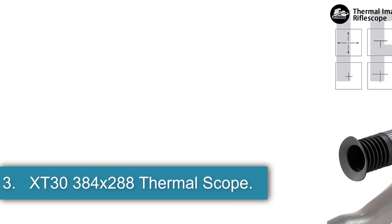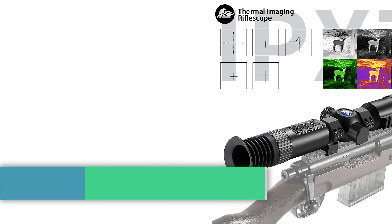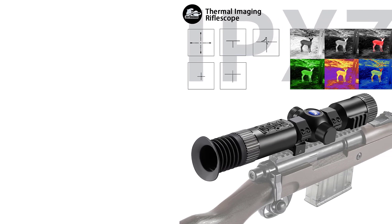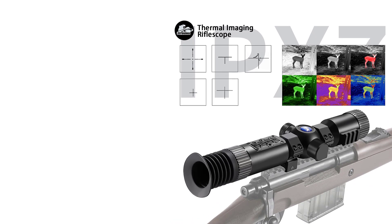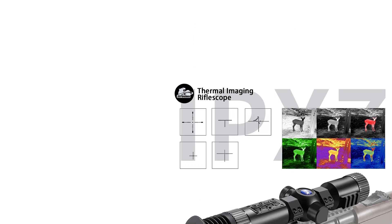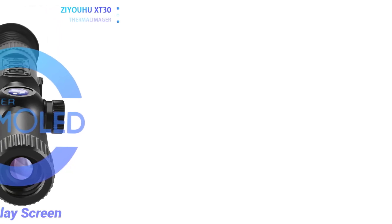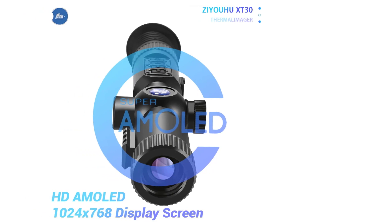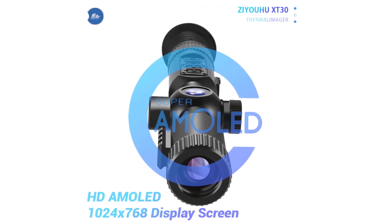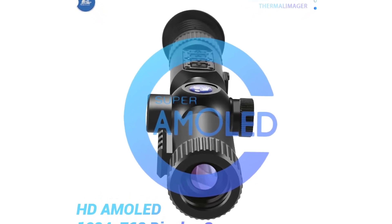Number 3: XT33 384x288 Thermal Scope. The Zhiyuhu XT30 Thermal Imaging Weapon Sight Scope is an advanced device designed for various applications such as hunting, nature observation, search and rescue operations, law enforcement inspections, and outdoor sports activities. With a thermal sensor resolution of 384x288 and a frame rate of 50Hz, this riflescope provides clear and detailed images without delays or ghosting.